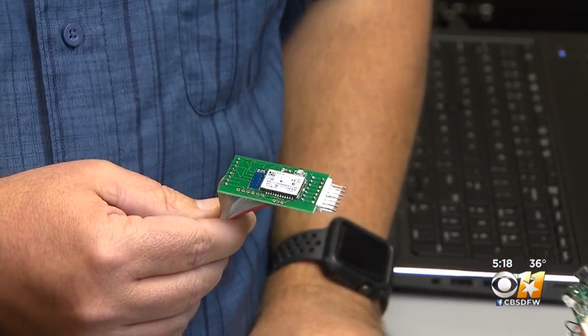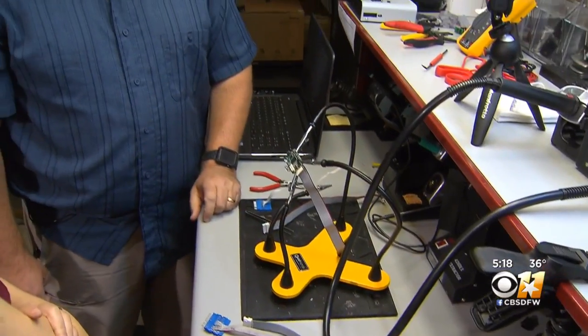It's why agencies all over the country send their skimmers here — the Dallas Field Office of the Secret Service. The way these cards are stored, they take up very little room, so you could actually put thousands of cards on one of these little chips.